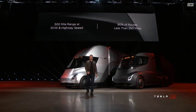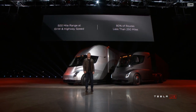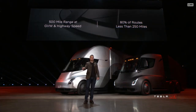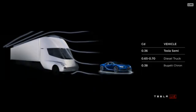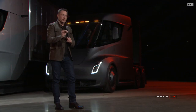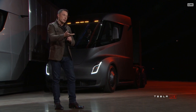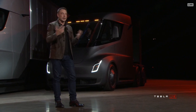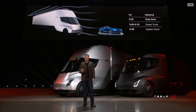500-mile range at highway speed — so you're doing like 60 miles an hour. By way of comparison, a Bugatti Chiron, which is a $2 million supercar, has a 0.38 drag coefficient. So the Tesla Semi has a better drag coefficient than a supercar. This makes a huge difference. The bottom of the truck is also completely flat, so the air can flow straight through. These are things you don't see on any other trucks, and it gives us an incredible highway range — one of the key factors.